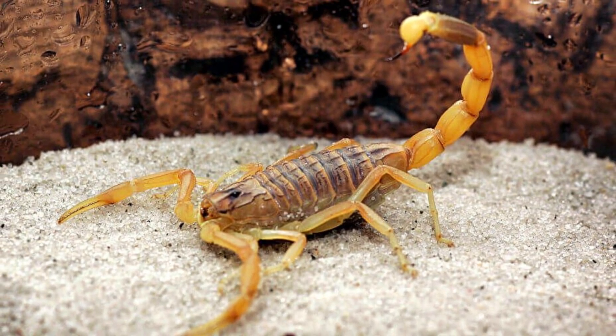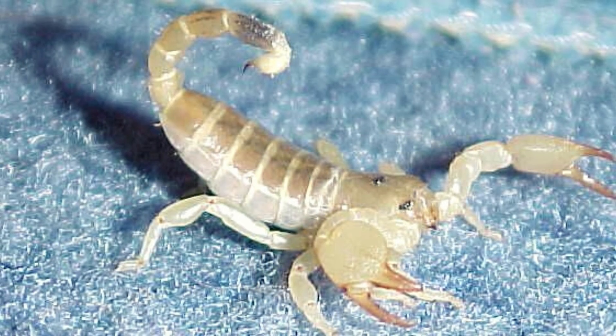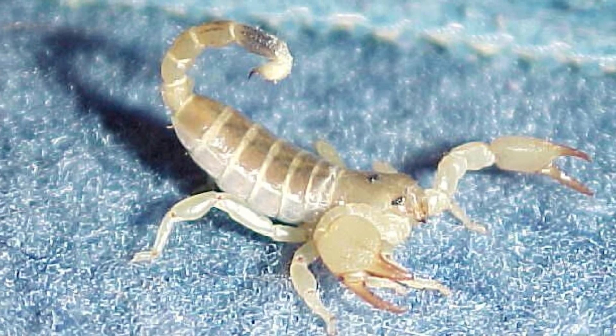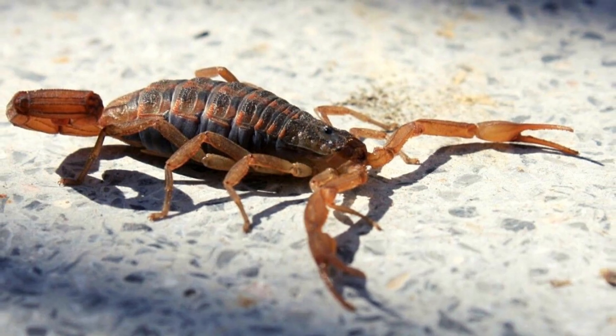Scorpions are arachnids, a group of invertebrate animals that include spiders, ticks, and mites. All arachnids have 8 legs, whereas insects typically have 6.